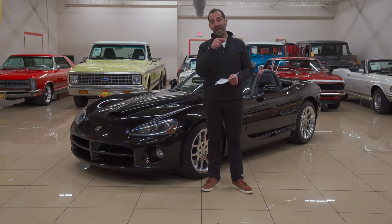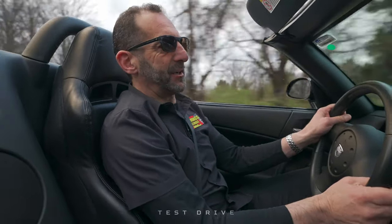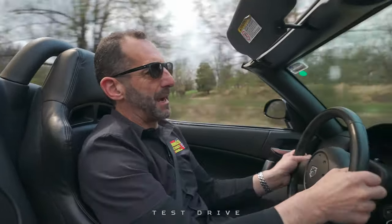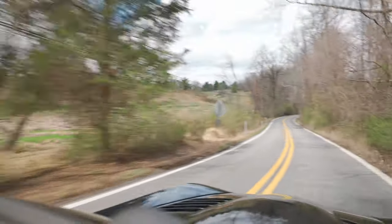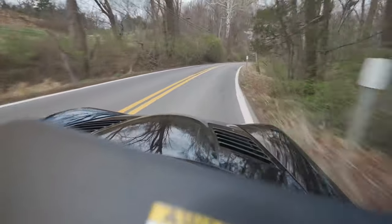I think now we need to go for the test drive. Thank you guys for letting me take your Viper for a test drive. I promise you I'm driving it nice and easy so you can see what it looks like. But if you want to buy a sports car, this is an amazing car. You want to buy a drag car? This is an amazing car. You want to drive a car to work every day? This is that car.